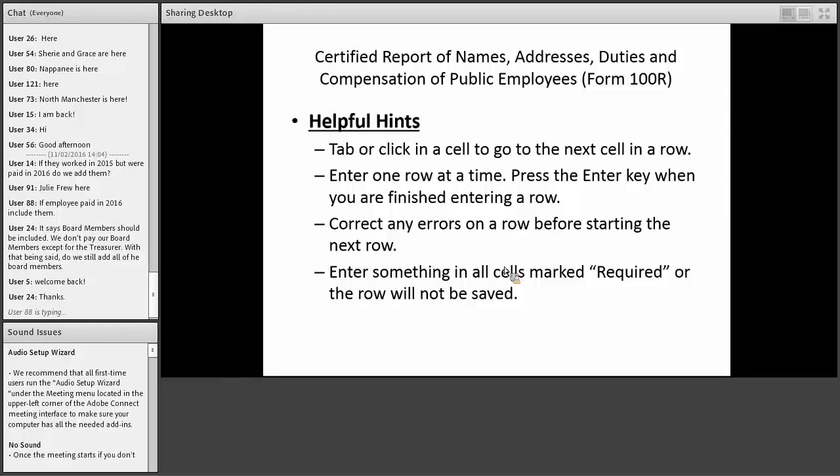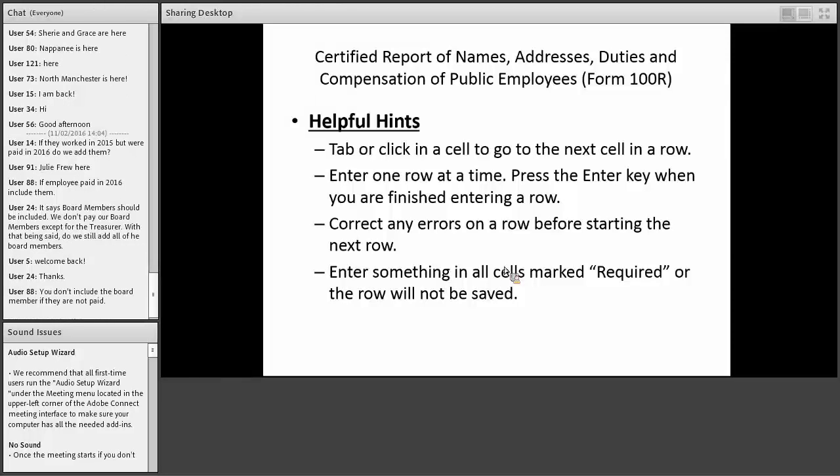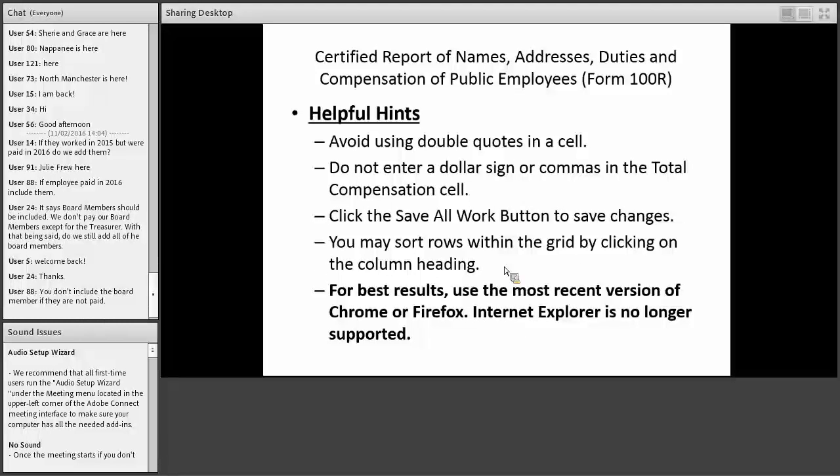Many cells have the word 'required' — if it says required, you must fill in something in that cell or you won't be able to save that row. Avoid using double quotes or special characters in your data entry, as that can cause problems. For best results, use the most recent version of Chrome or Firefox. I don't recommend Internet Explorer — Microsoft is no longer supporting it and has a new browser called Edge, so avoid using Internet Explorer on Gateway.